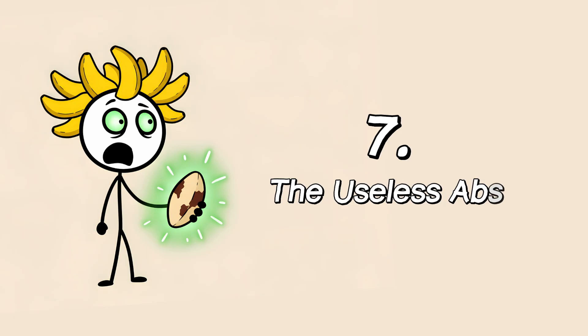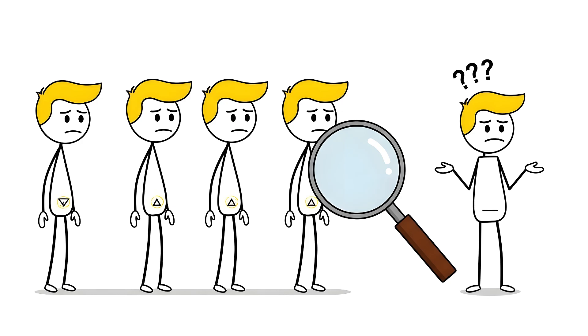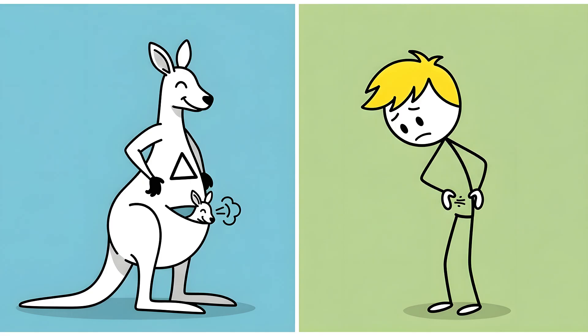Number seven: the useless abs. You can do a thousand crunches a day, sculpt a perfect six pack, but you will never be able to show off your pyramidalis muscle. Mostly because it's tiny, and for about 20% of people, it's not even there. This small triangular muscle sits in your lower abdomen, right on top of your rectus abdominis. Its job is to tense a fibrous band of tissue called the linea alba — and unless you're a kangaroo, that is a profoundly useless skill.